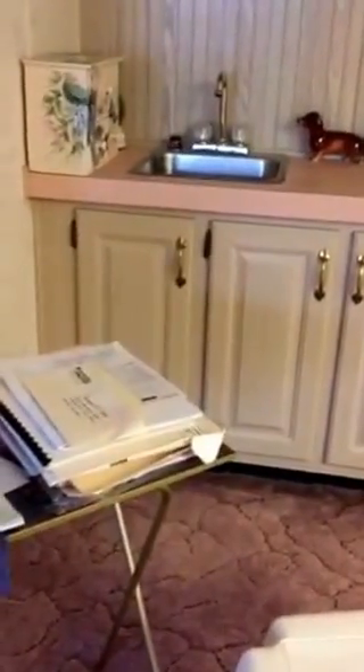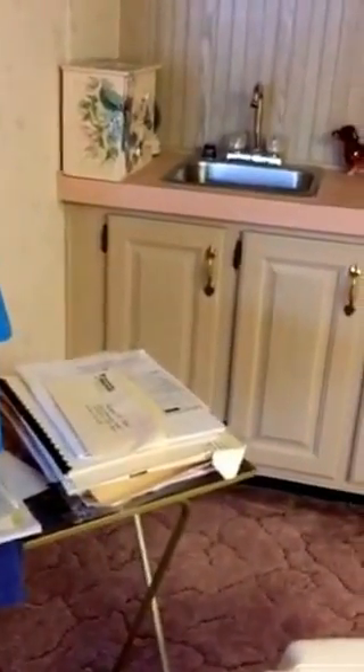Almost every record for the home since it was originally purchased in 1992 is all here in these boxes.